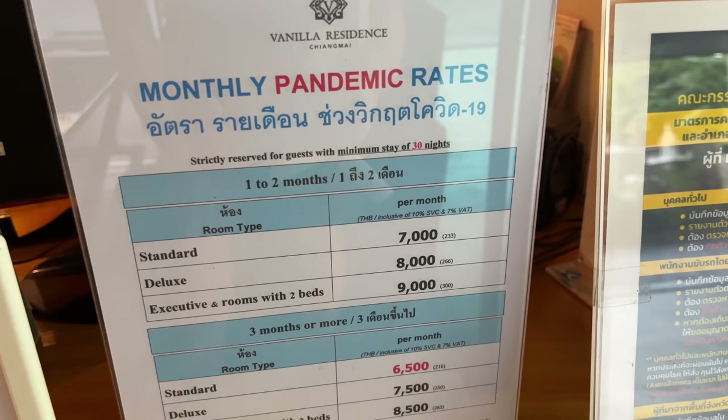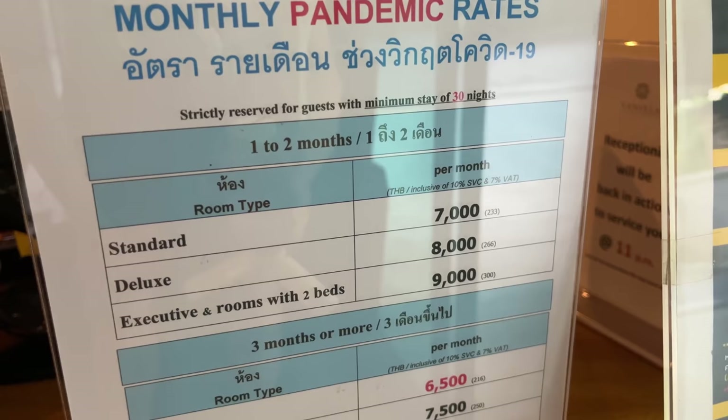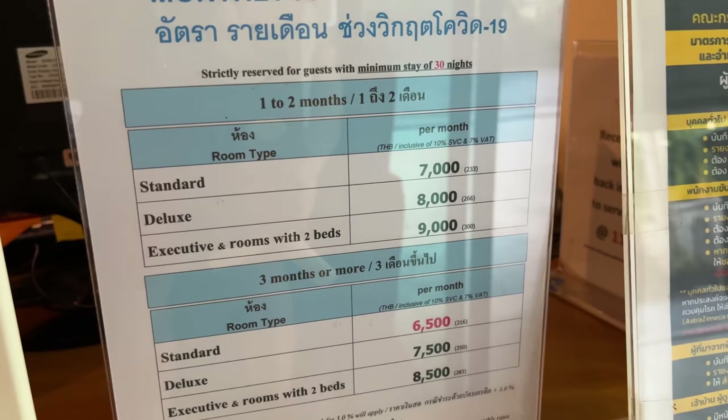Here are the current pandemic rates — if you're looking for a good deal, I recommend coming right now because there are awesome deals in Chiang Mai as they're waiting for tourism to come back. For the standard room it's about 7,000 Thai baht a month, which is an amazing deal — that's a little over $200 a month. For the deluxe it's 8,000 baht and the executive room is 9,000 baht.